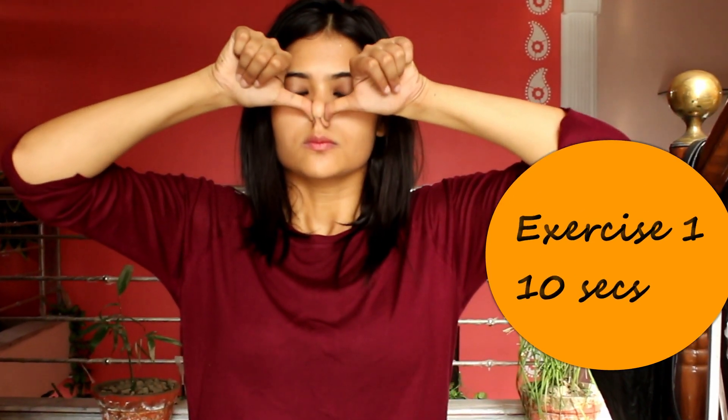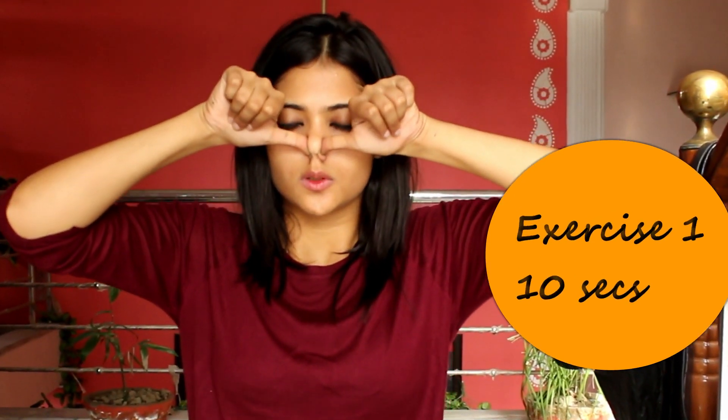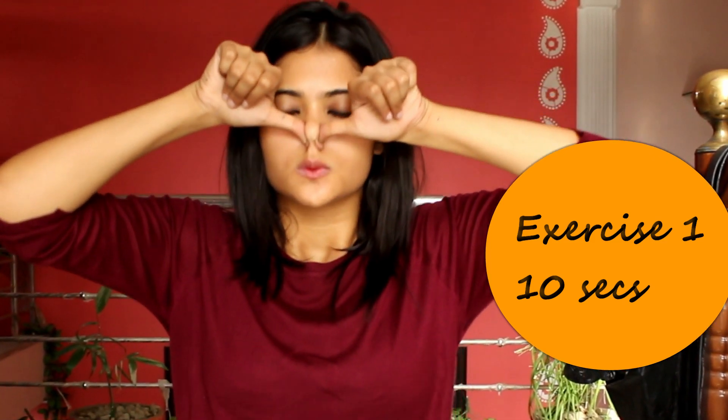Breathe with your mouth as your nostrils are choked with your thumb. Make sure that you do it for 10 seconds a day. It will help to improve the blood circulation.